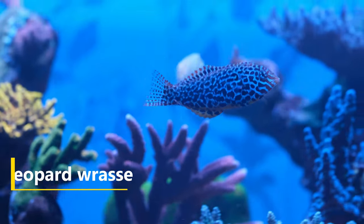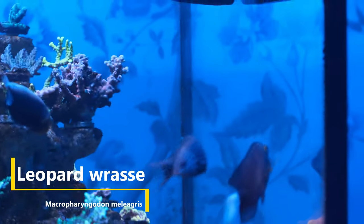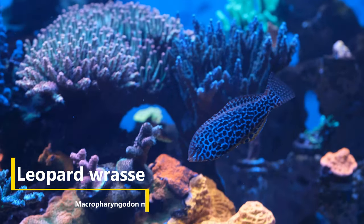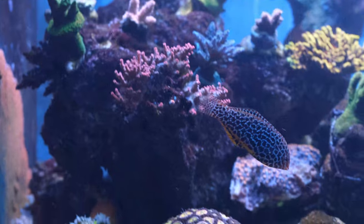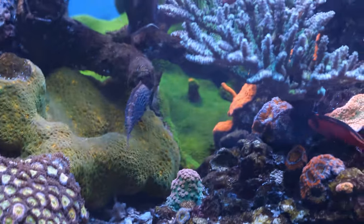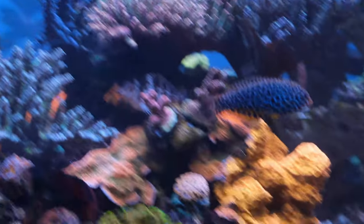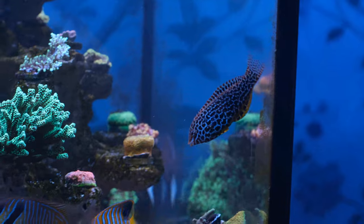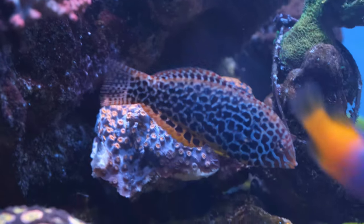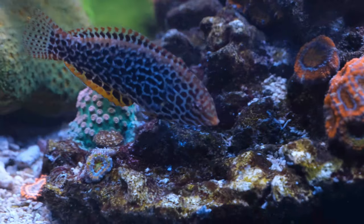Next up is my leopard wrasse, the Macropharyngodon meleagris. Any wrasse in the Macropharyngodon genus is generally considered very difficult to keep, and I've personally tried and failed with several such specimens over the years. However, I gave this guy one last shot after my LFS convinced me the most important thing with this particular fish was to get a healthy, well-settled specimen. And a year on, this guy is looking nice and fat, although I would still exercise caution with these fish given their reputation.